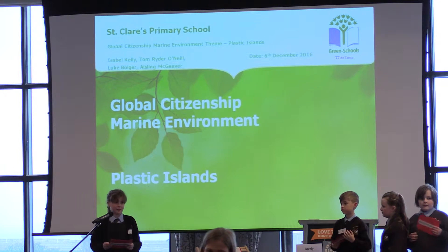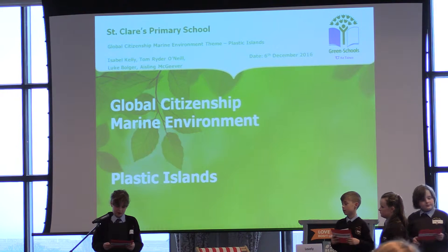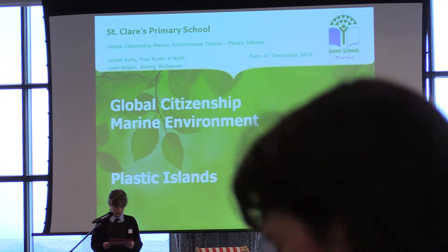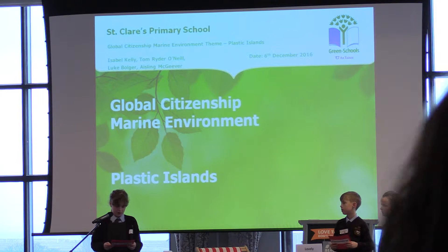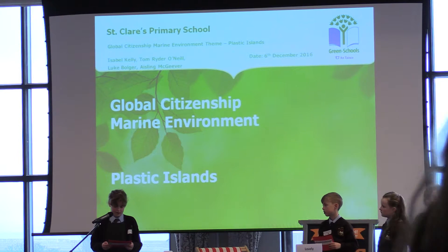Luke will be discussing what is meant by plastic islands. Aisling is going to tell you about some of the problems we looked at regarding over-packaging, and finally Tom and myself will be talking to you about our new initiative, the Plastic Challenge. We hope you enjoy our presentation. I will now hand you over to Luke who will talk to you about plastic islands.